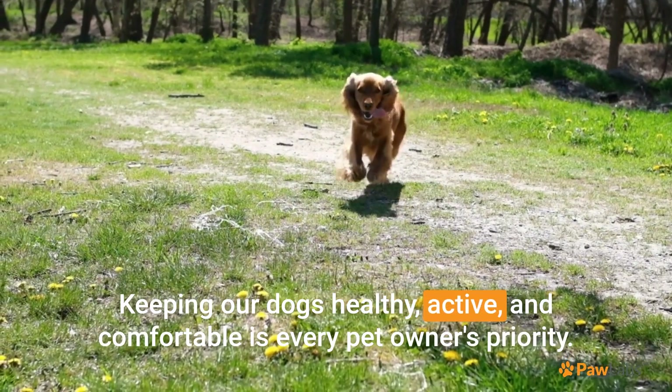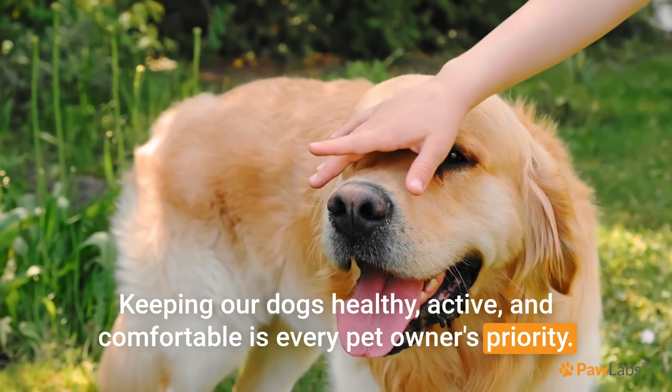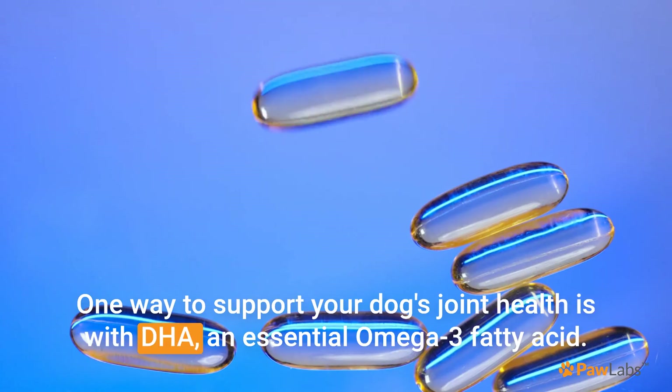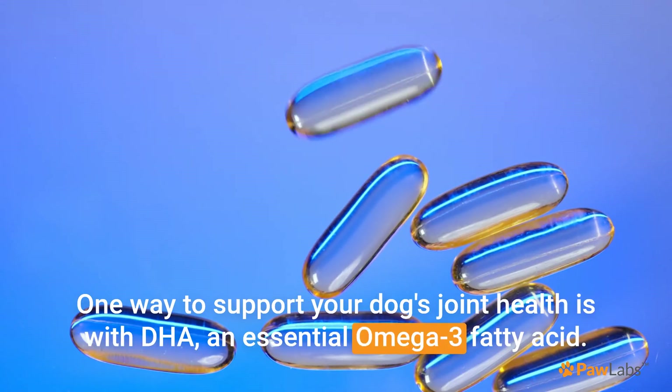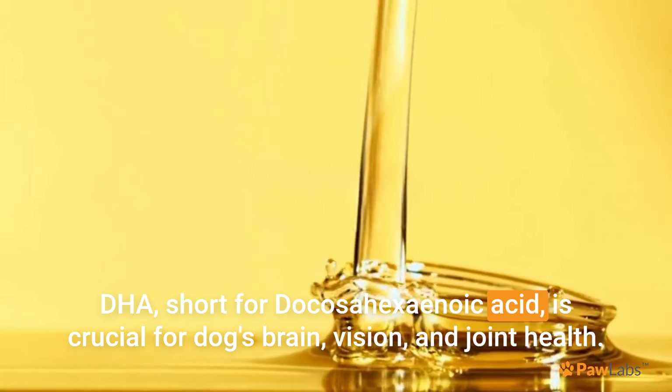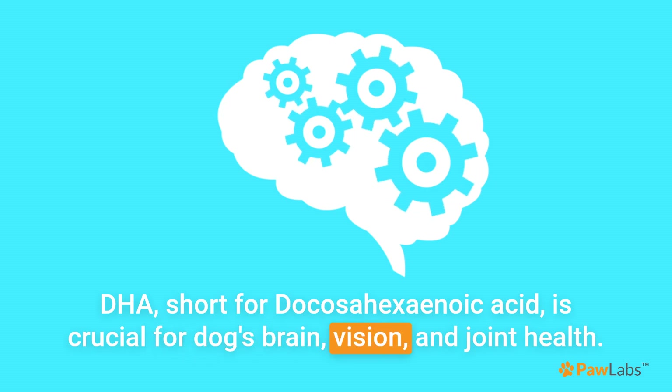Keeping our dogs healthy, active, and comfortable is every pet owner's priority. One way to support your dog's joint health is with DHA, an essential omega-3 fatty acid. DHA, short for docosahexaenoic acid, is crucial for a dog's brain, vision, and joint health.